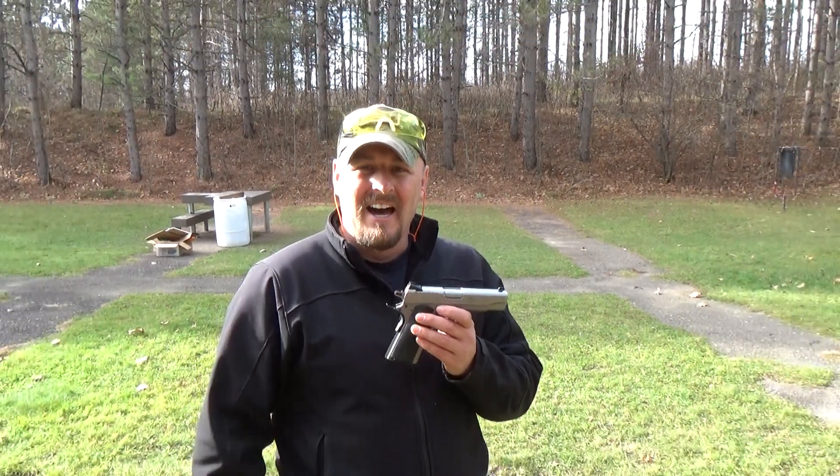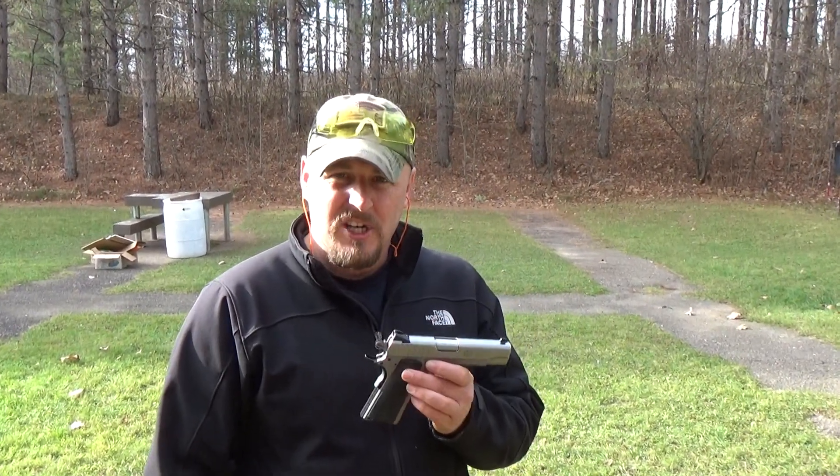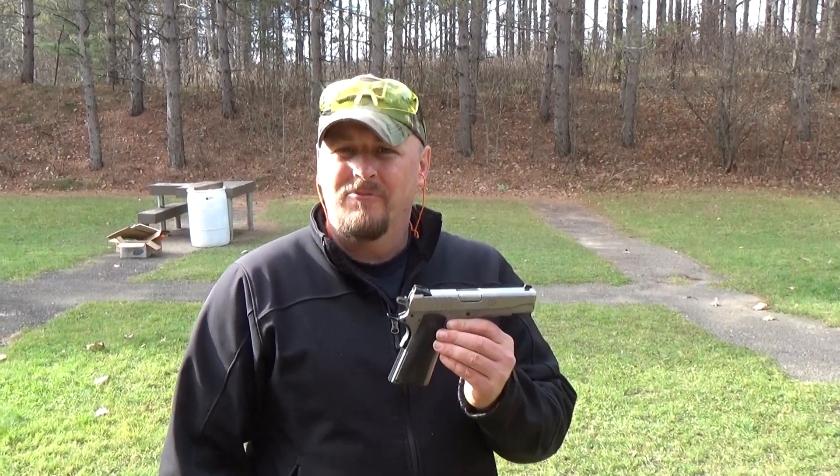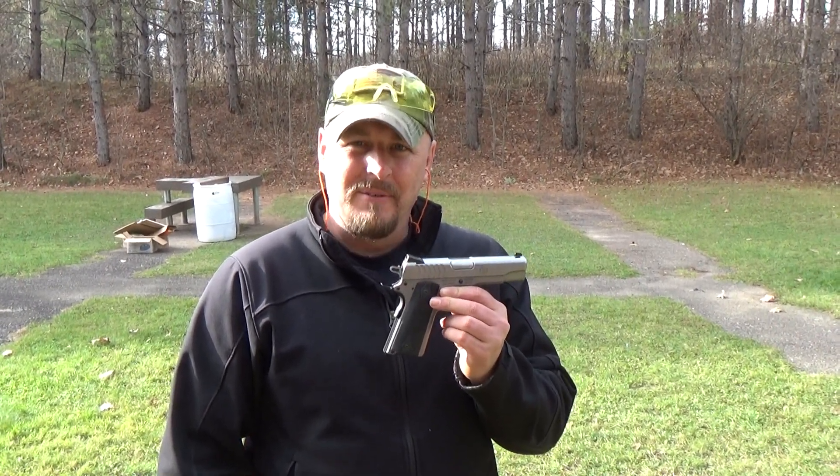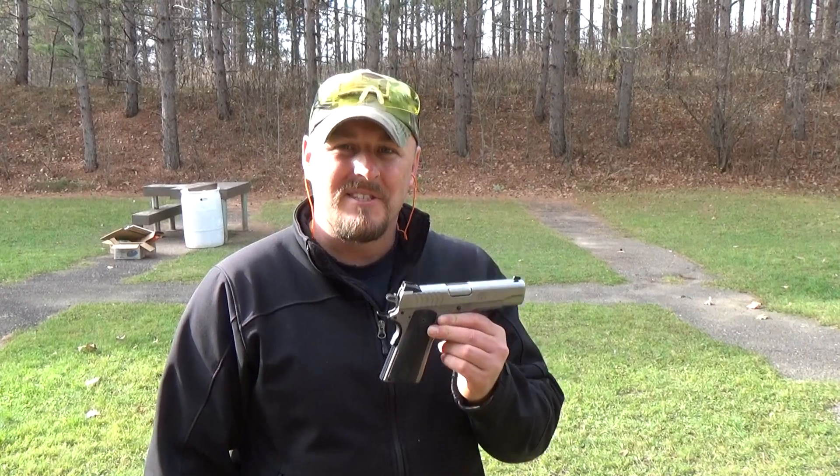Hey guys, back again thanks to General Coin and Gun Exchange. One of the guns we have today is the Ruger SR 1911 in 9mm. Let's see how she does.